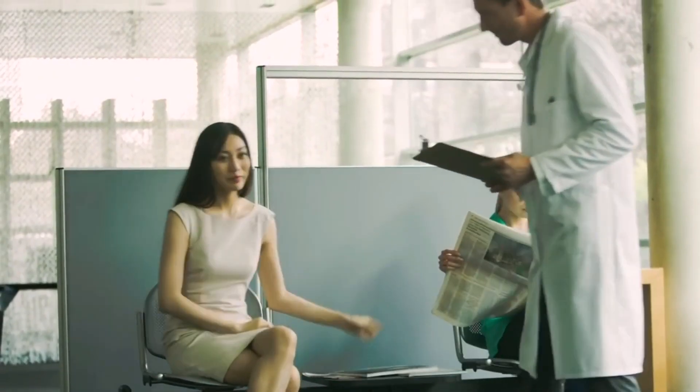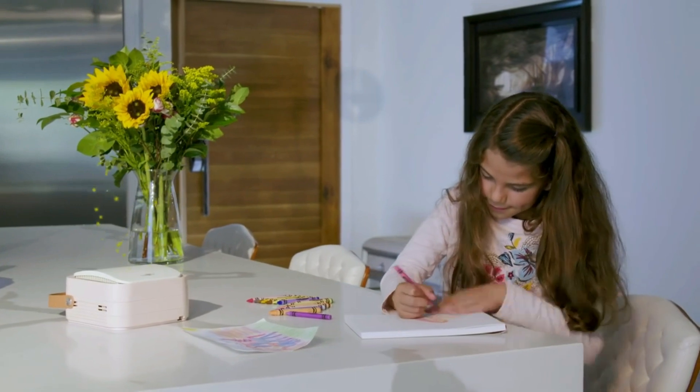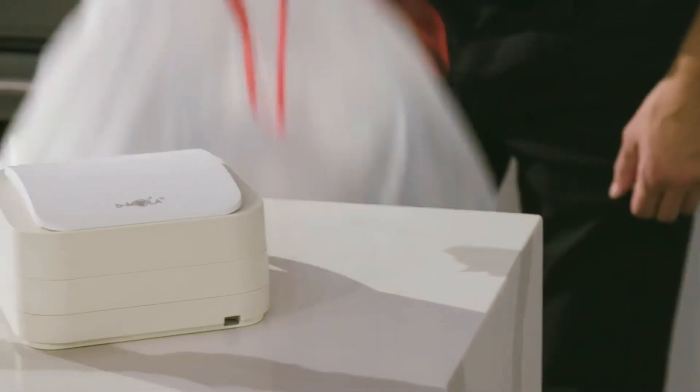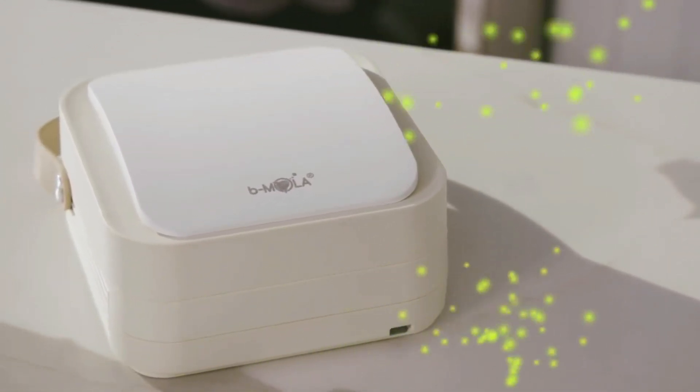The same technology is used in more than 500 hospitals, banks, hotels, and other public spaces. BMOla Go removes gaseous allergens, and its HEPA filter cleans solid pollutants such as dust, smoke, and pollen. No more sneezing, and no more preventive measures. Even the strongest of airborne contaminants are no match for BMOla's superior air filtration technology.